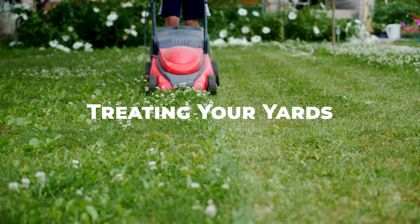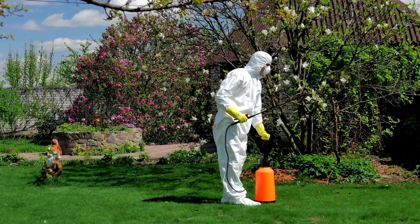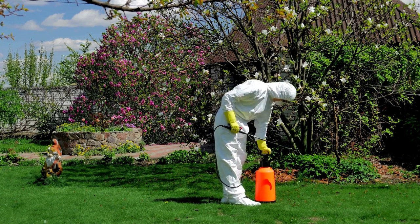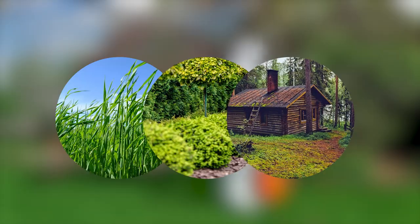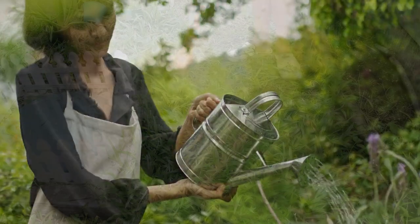To get rid of chiggers in your yard, start by mowing the grass and trimming vegetation to reduce their habitat. Apply insecticide or acaricide to areas where chiggers are likely to be found, such as tall grass, shrubs, and wooded areas. Keep your yard well-maintained and free of debris to discourage chiggers from taking up residence.